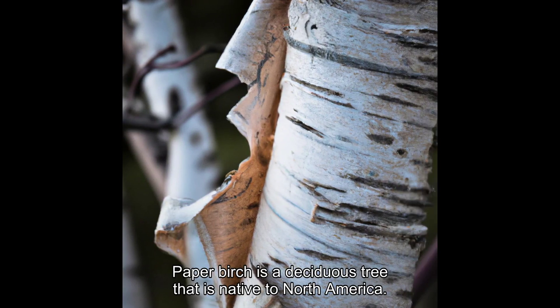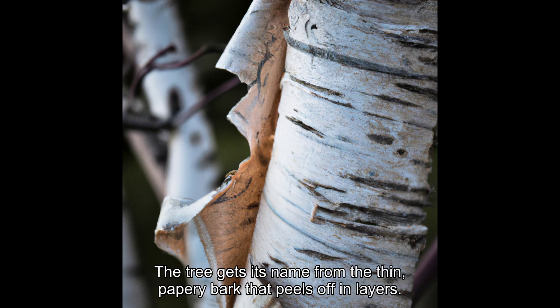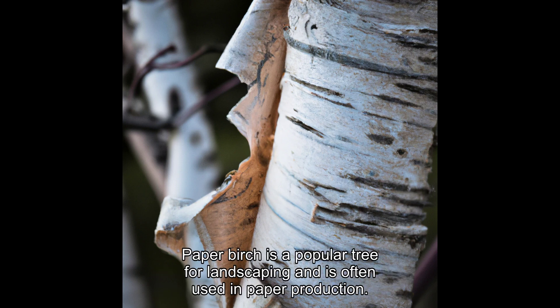Paper birch is a deciduous tree that is native to North America. The tree gets its name from the thin, papery bark that peels off in layers. Paper birch is a popular tree for landscaping and is often used in paper production.